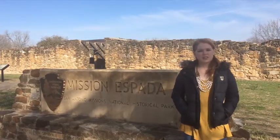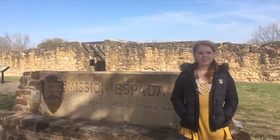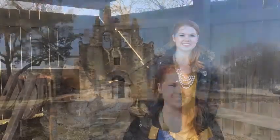The southernmost mission out of the five, Espada, was built the same year as Concepcion in 1731. Mission Espada is known for its unique stone archway. Many skills were needed to make a mission run successfully; one of them was blacksmithing. This is the blacksmithing shop at Espada. A total of 1,033 people were baptized during the years of 1716 and 1773 here at Mission Espada.